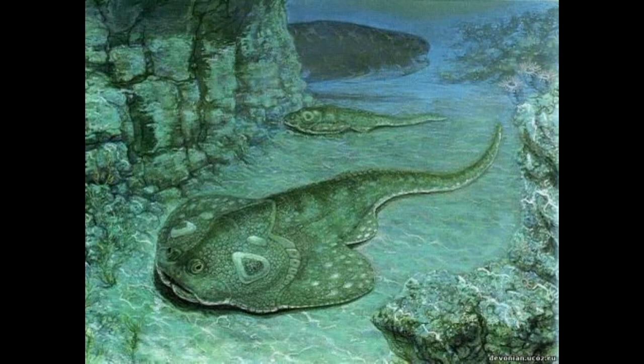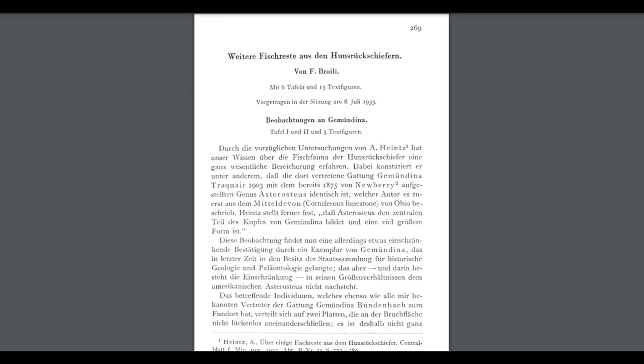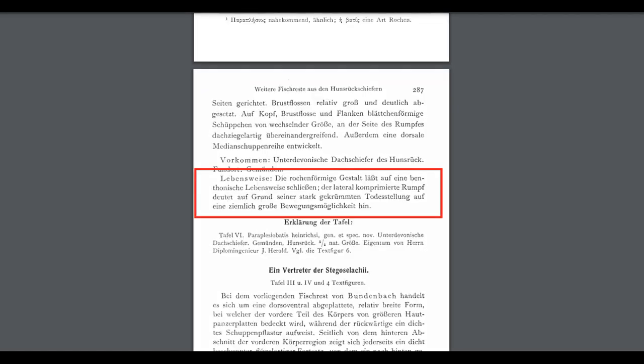Even some placoderms, like the early Devonian Jimbacraspis and Paraplesiobatis, evolved to be flat. For the latter genus, I had to find the original 1933 paper on it, which is in German, and then use the magic of the internet to translate it to English.